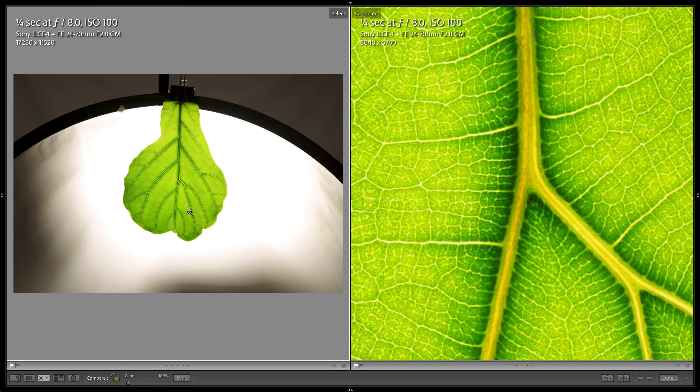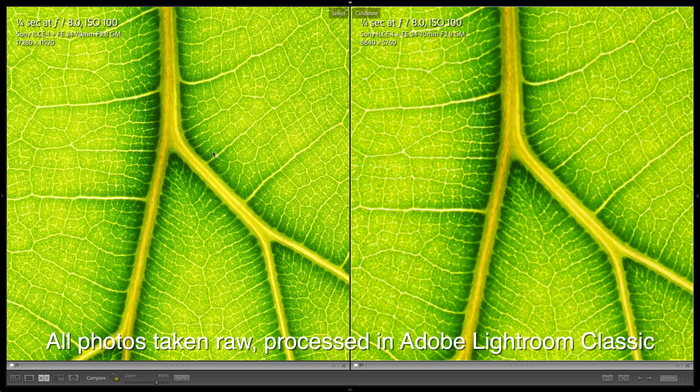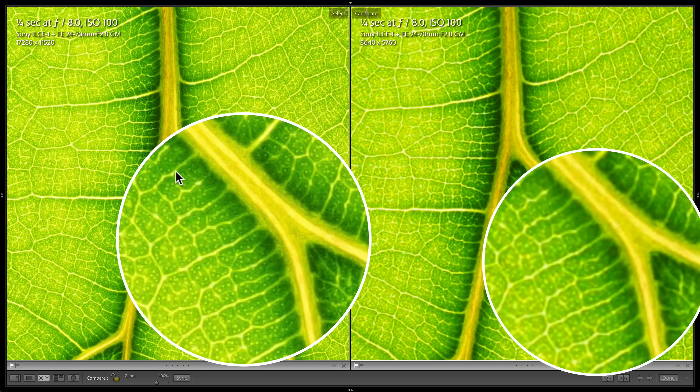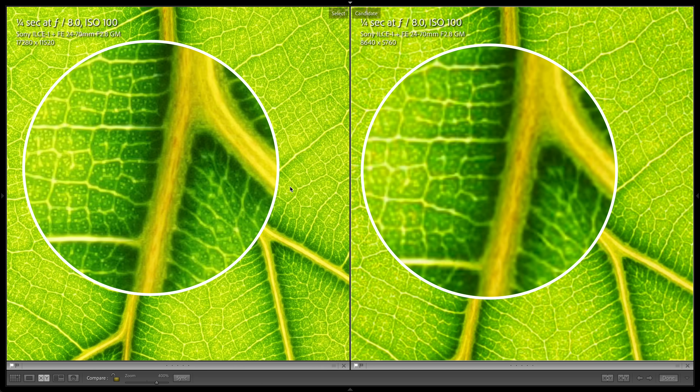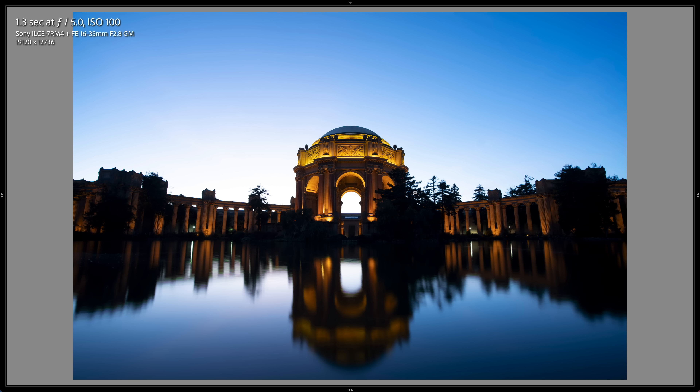I took about 40 pixel shift images with both the Alpha 1 and the A7R IV, and one turned out from the Alpha 1. Zooming in to compare the 200 megapixel pixel shift image to the 50 megapixel standard image at two times and four times magnification, you can clearly see significantly more detail — you can see the cellular structure of the plant that you simply cannot see with the 50 megapixel image. So if you're willing to consume massive amounts of storage and time sorting through these images, the super resolution is possible.